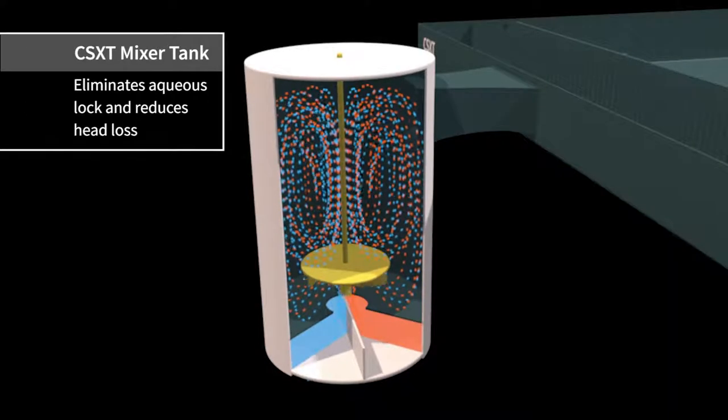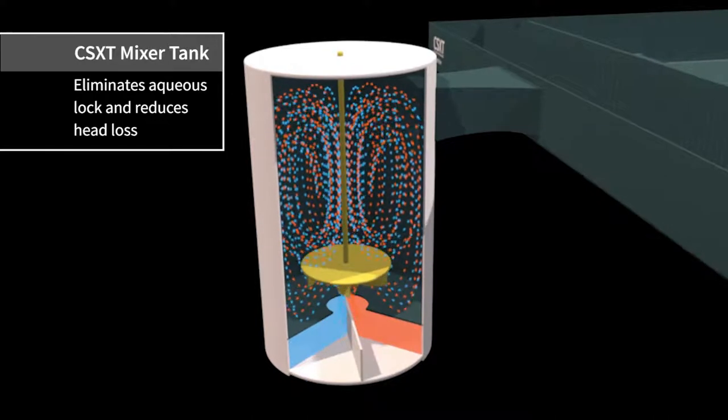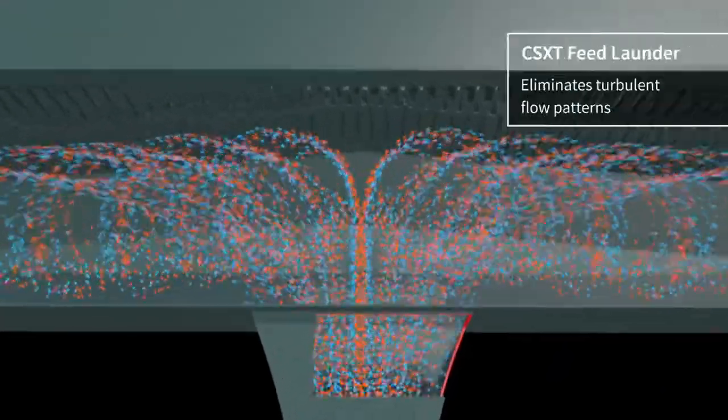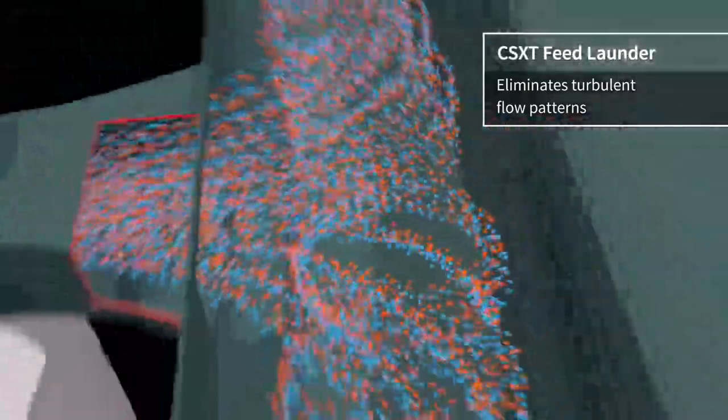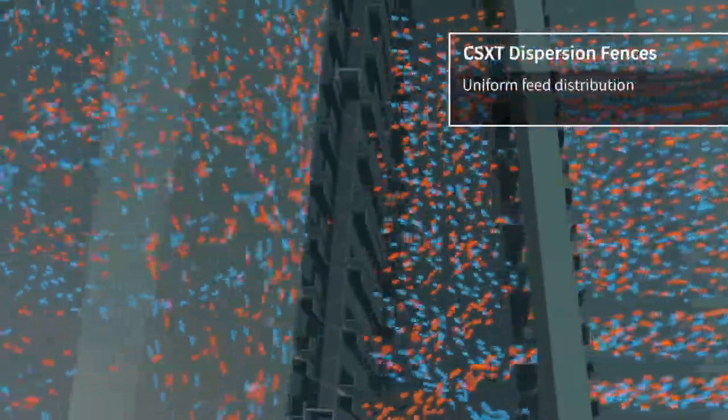Our mixer design can eliminate aqueous lock and reduce head loss between the mixer and the settler. The feed launder eliminates turbulent flow patterns and allows better feed distribution with minimal head loss. Dispersion fences provide uniform feed distribution, promote coalescence, and minimize pressure drop.